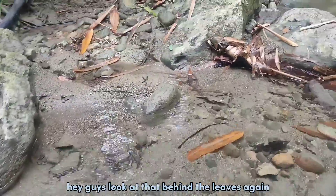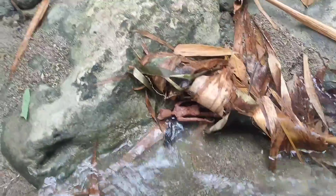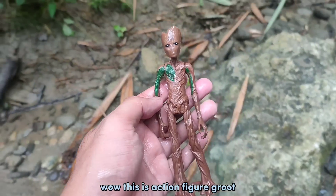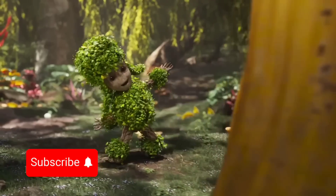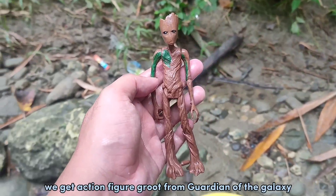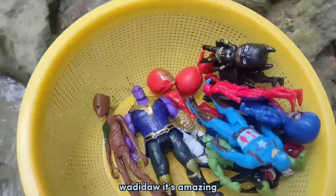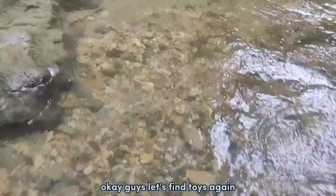Hey guys, look at that — behind the lights again, the color is brown. Wow, this is action figure Groot! We get action figure Groot from Guardians of the Galaxy! Wadidaw, it's amazing! Okay guys, let's find toys again.